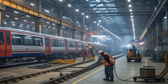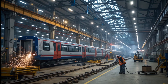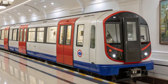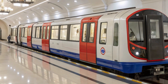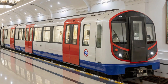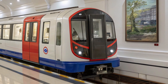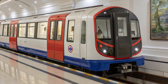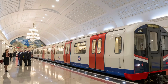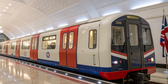Beyond technology, the emotional significance of this testing period cannot be overstated. For decades, Londoners have grown up with the sound of the 1973 stock's distinctive motor hum and the sight of its rounded carriages. Seeing the 2024 stock roll through tunnels for the first time felt like witnessing the future unfold — a glimpse of what the next 50 years of travel could look like beneath the streets of the capital. Today's passengers demand comfort, accessibility, and sustainability, not just reliability. The 2024 stock meets these demands head-on with features like low-floor entry for improved accessibility, digital passenger information screens, and enhanced safety systems.